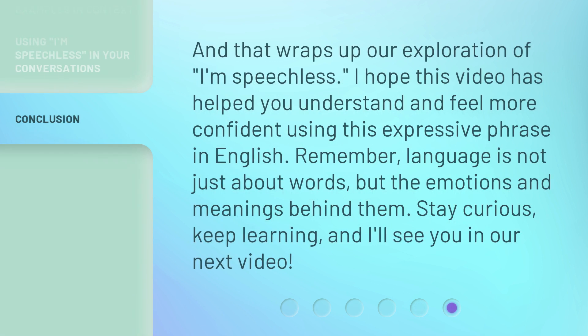And that wraps up our exploration of 'I'm speechless.' I hope this video has helped you understand and feel more confident using this expressive phrase in English. Remember, language is not just about words, but the emotions and meanings behind them. Stay curious, keep learning, and I'll see you in our next video.